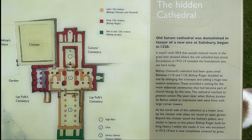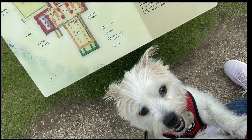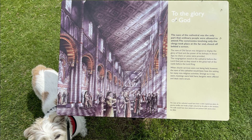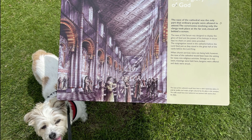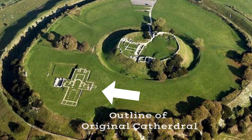In 1075 they built a cathedral on this site. The cathedral was demolished during the medieval period, and the pictures you're about to see now are what's left of it.